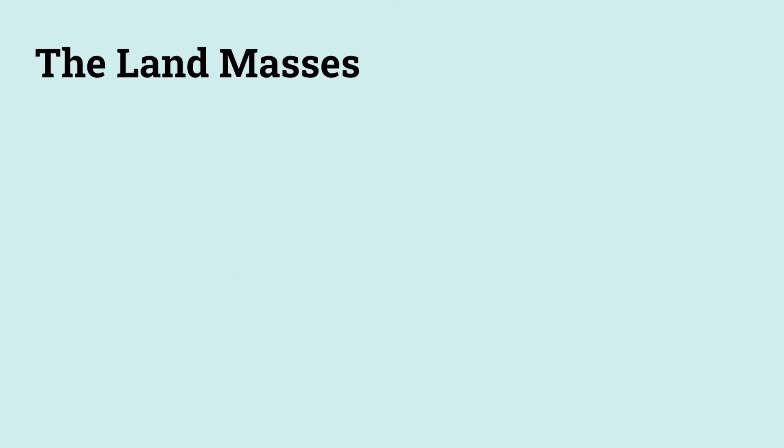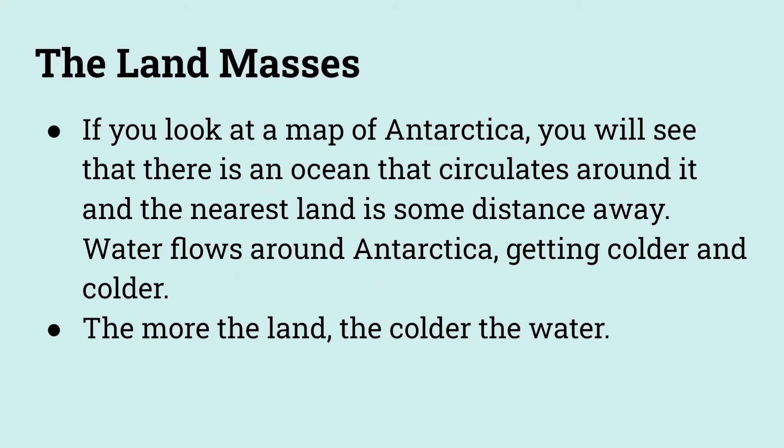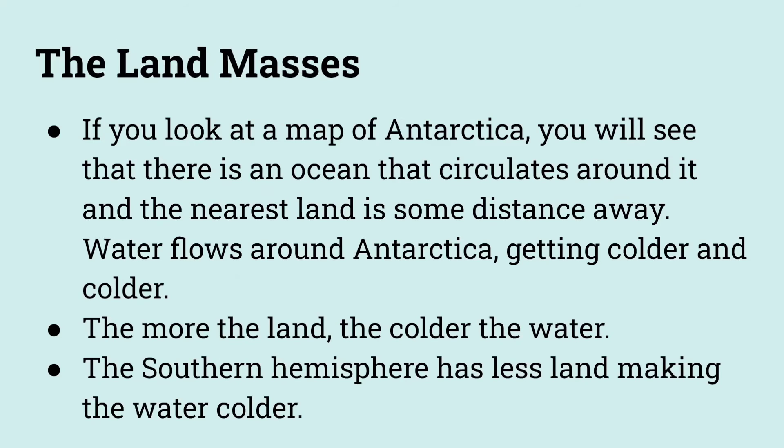The land masses. If you look at a map of Antarctica, you will see that there is an ocean that circulates around it, and the nearest land is some distance away. Water flows around Antarctica, getting colder and colder. The more the land, the colder the water. The southern hemisphere has less land, making the water colder, and this can also influence the temperature around the land as well.